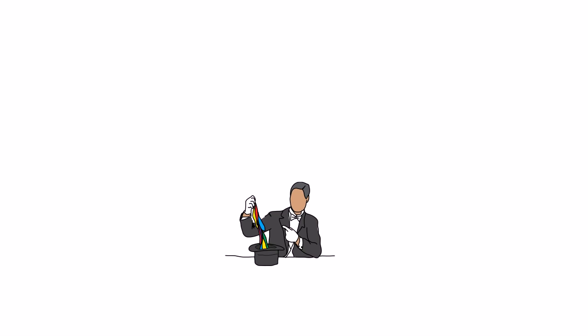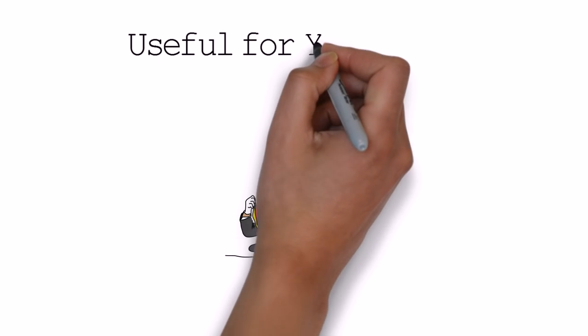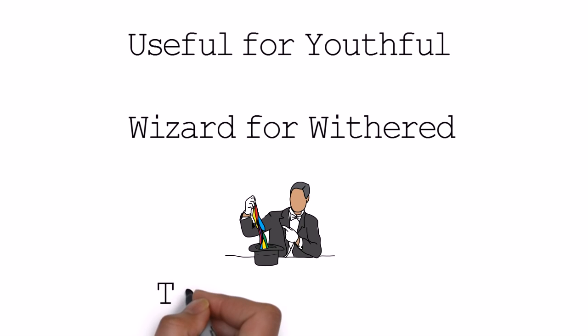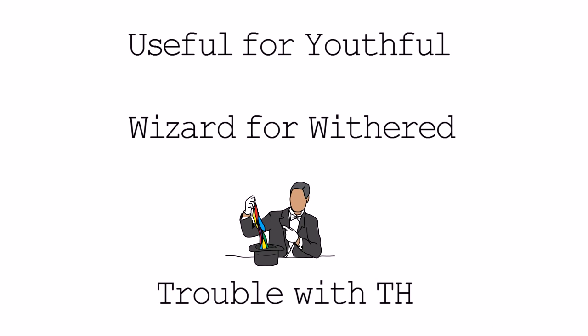This is hated by all foreign speakers of English — it is the TH sound. It often becomes 's' or 'the'. So instead of 'youthful', it's 'useful', and 'withered' becomes 'wizard'. Again, practice your TH sound. I've got a video for that as well, so check that out.